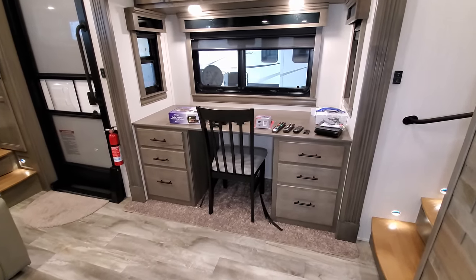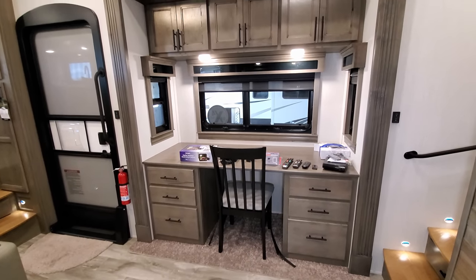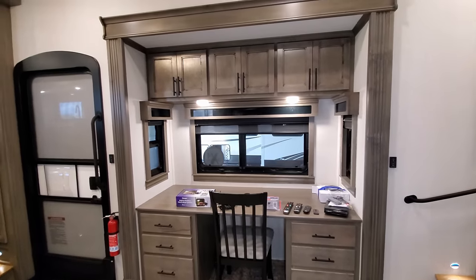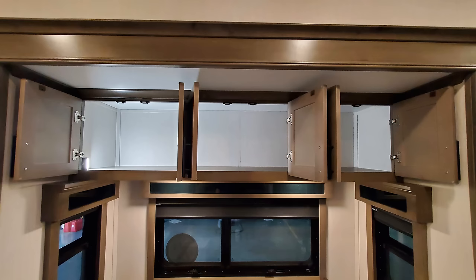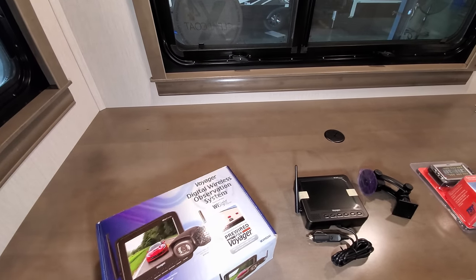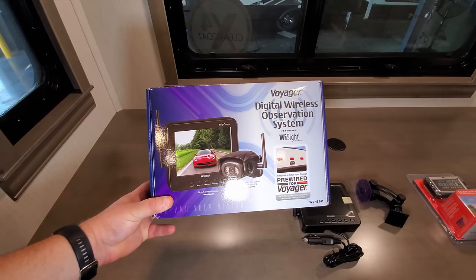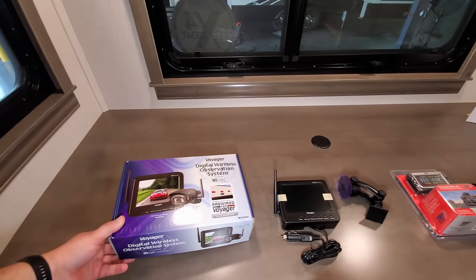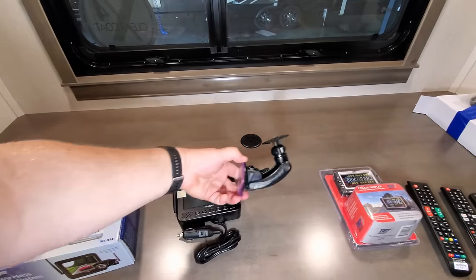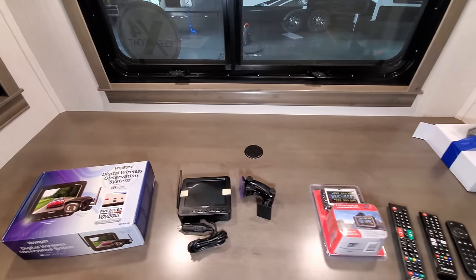The desk area has quite a bit of extra storage space — a great little work prep area. Some other things changed: the camera system switched to the new Voyager brand from the old Furion version. Here's the new monitor and the bracket to attach it to the truck window. There's also the tire pressure monitoring system built into the coach, which can plug into the truck to monitor tire pressure while driving.